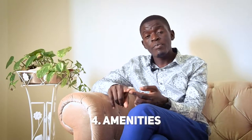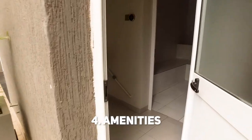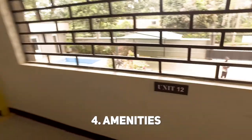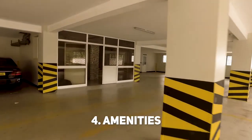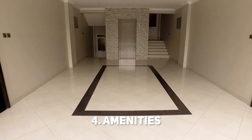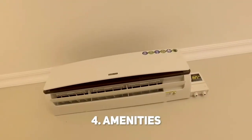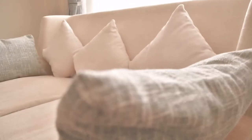Number four, which is the number of amenities this property comes with. It has a swimming pool, although it's a bit small, but it's good enough. It comes with a sauna, it has a steam bath, it has a standby generator, and parking for every unit — two allocated parking slots per unit. In total, there are two parking levels. It also comes with an elevator plus air conditioners for every unit. There are also smoke detectors and very many other accessories.